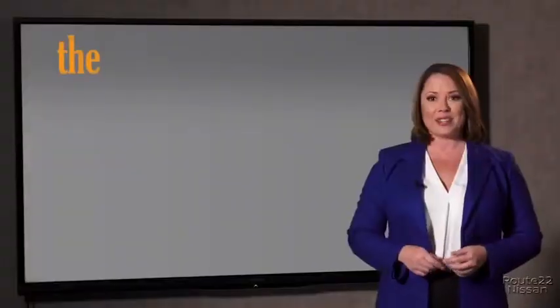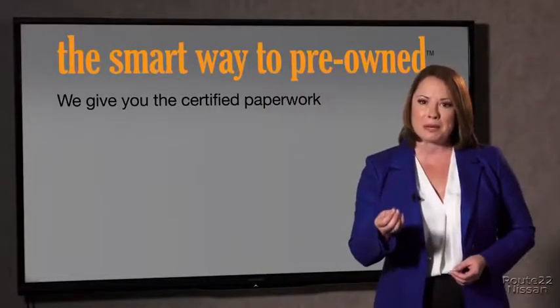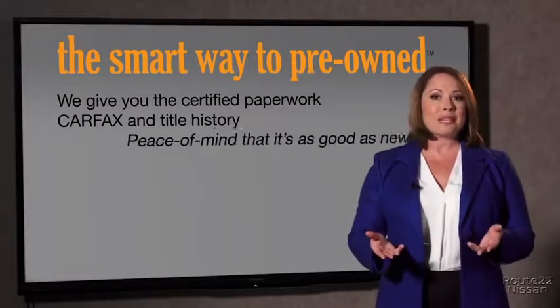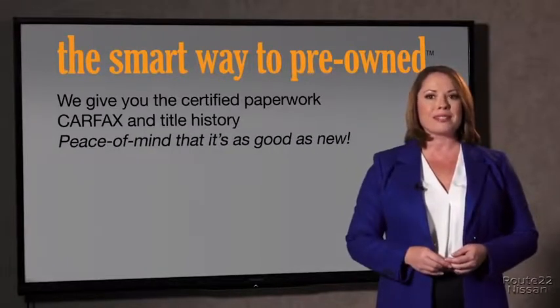The best thing I like about smart way to pre-own, besides the great price I got, is that I know I bought a good car. Why should you worry if the odometer's been rolled back, or you're the victim of a salvaged or rebuilt vehicle, or worse, a washed title? We give you the certified paperwork, along with the Carfax and the title history, providing you with the peace of mind that your certified pre-owned is as good as new.